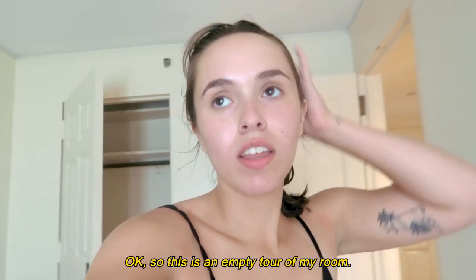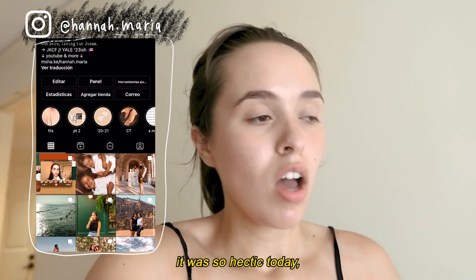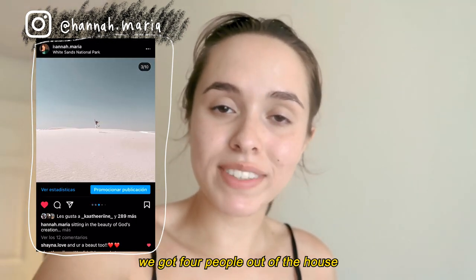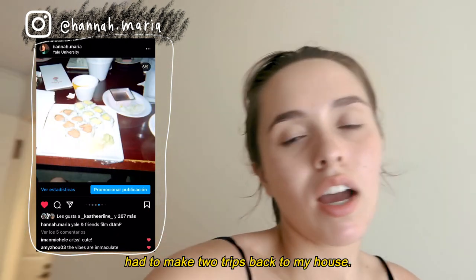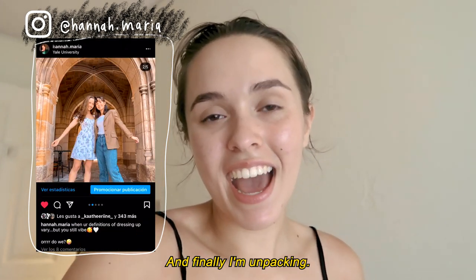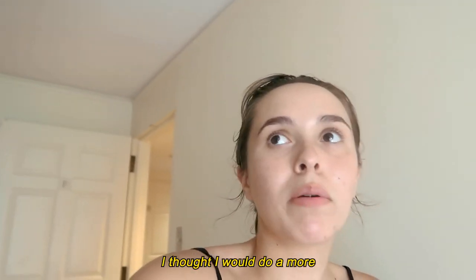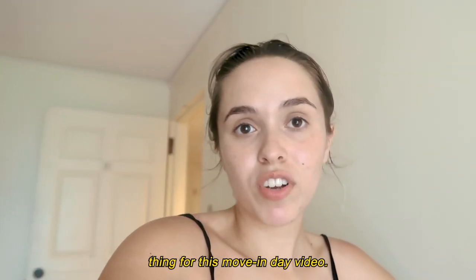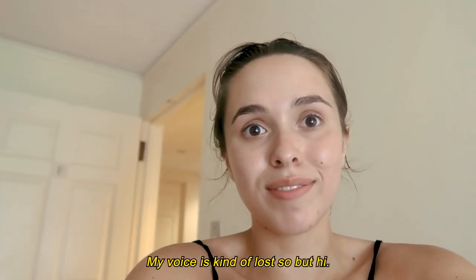Okay, so this is an empty tour of my room. It was so hectic today — we got four people out of the house this morning, came here, dropped everything off, had to make two trips back to my house, ate lunch, and finally I'm unpacking. Here is an empty tour of my room. I thought I would do more of a decorating thing for this move-in day video, so we'll see how it goes. My voice is kind of lost, but hi.